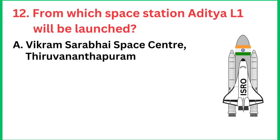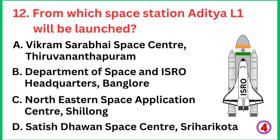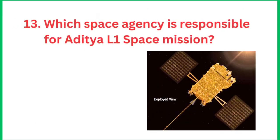Question number 12: From which space station will Aditya L1 be launched? The right answer is Satish Dhawan Space Center, Sriharikota. Chandrayaan 3 was also launched from here.